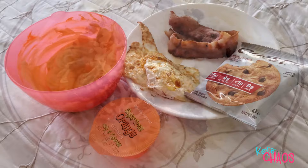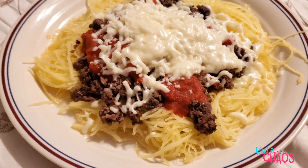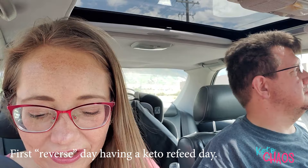It is Friday night and I'm having spaghetti squash spaghetti. I have 155 grams of spaghetti squash, 6 ounces of 93/7 ground beef, 2 ounces of mozzarella cheese, and one serving of Lucini marinara. That's my last meal of the day.